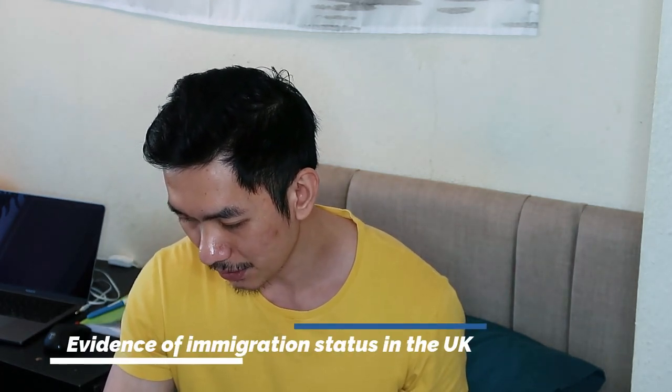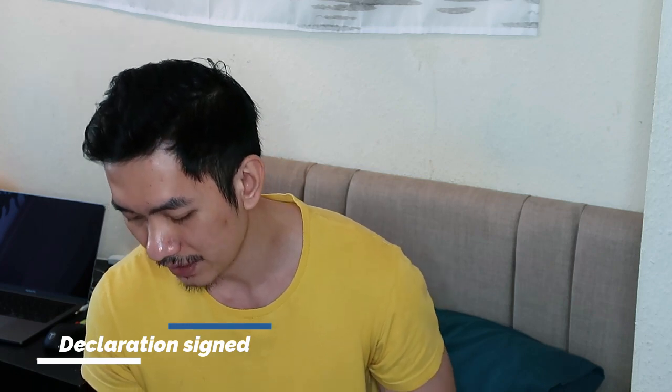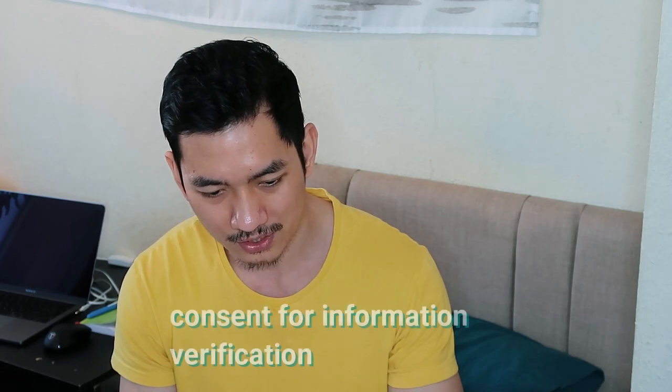Next: evidence of immigration status in the UK — that will be your current BRP card. After that: a declaration signed by Mr. Fritz Suniga to confirm consent for the Home Office to carry out verification checks. When you fill in the form, you'll reach a section about this consent. You have to put your name, address, postcode, signature, and date, then print it out and bring it with you.